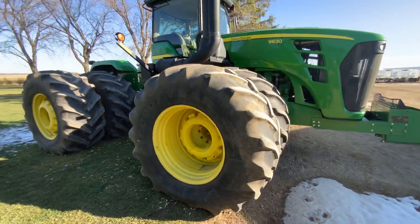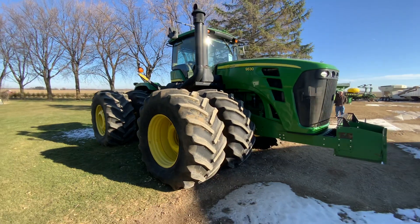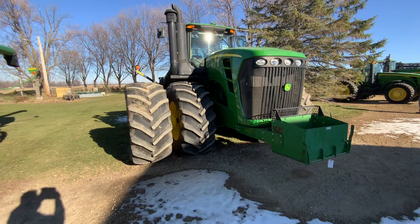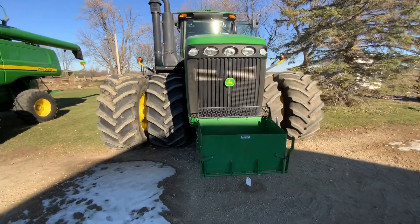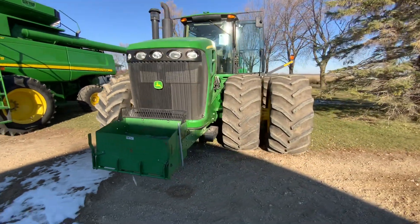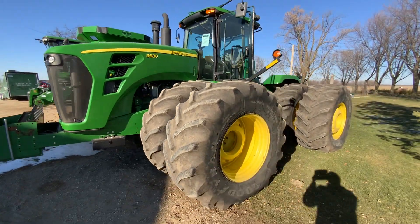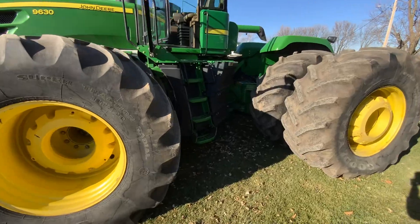Part of the Mal and Lori Farm Retirement steer option here from Grand Meadow, Minnesota, happening December 9th just south of Grand Meadow, Minnesota. Bidding starts here at 10 o'clock, so about 36 items right now on the sale, so it's not going to take very long.